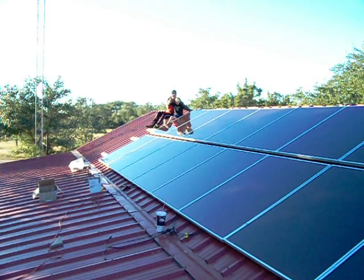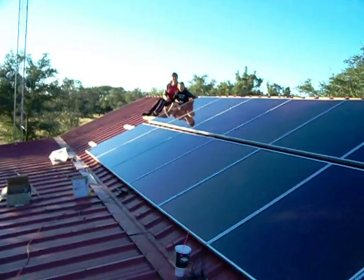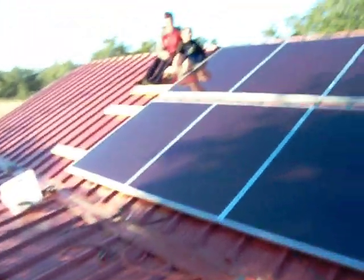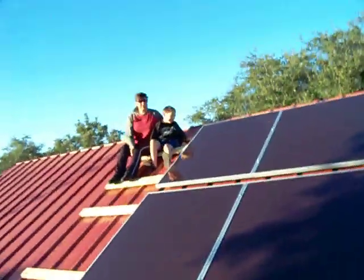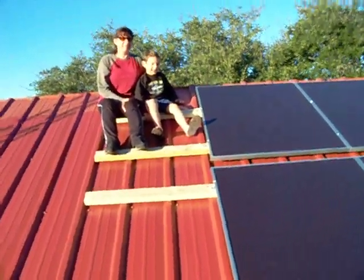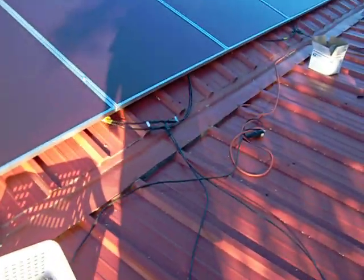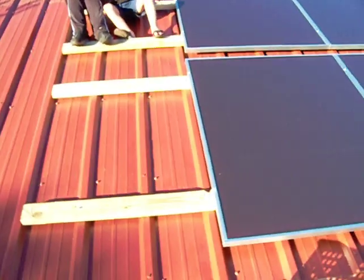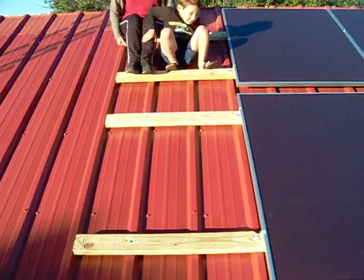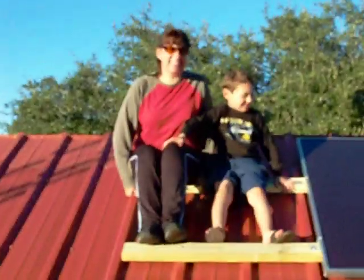I'm proud of you two guys. The Lord has blessed me tremendously by having such a good wife and such a good boy who helped out so much. They've been here on the roof doing plenty of work. Danilo has been doing a lot of work helping with the panels and handing me all the tools and screws. Mom has been busy holding panels so I can put them in place, doing some of the wiring, and giving me a lot of help with the brackets. She's been a really good trooper. Hi guys, I love you.